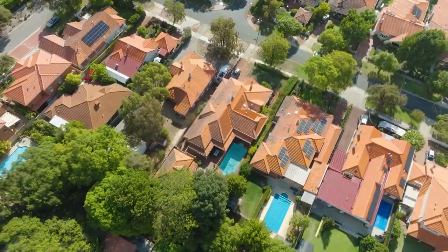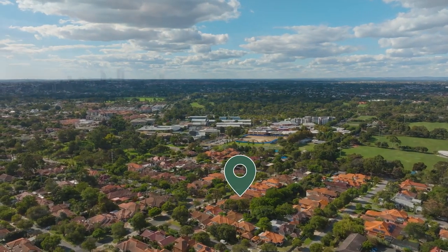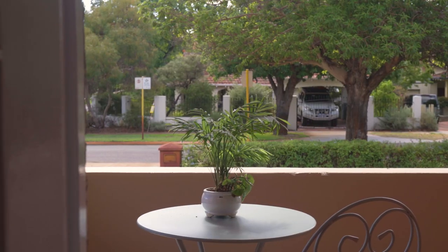Superbly located, the home boasts proximity to desirable public and private schools, leafy Hamer Park Reserve, North Perth Town Centre and a vibrant Beaufort Street dining and shopping precinct.